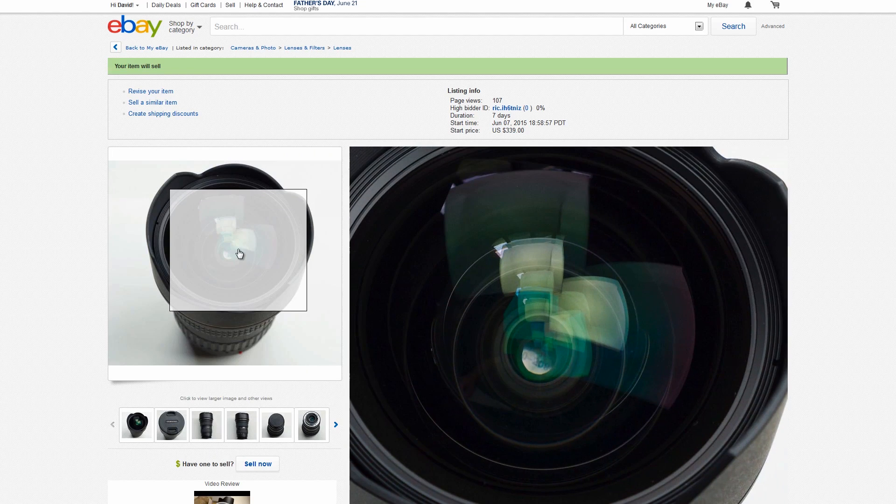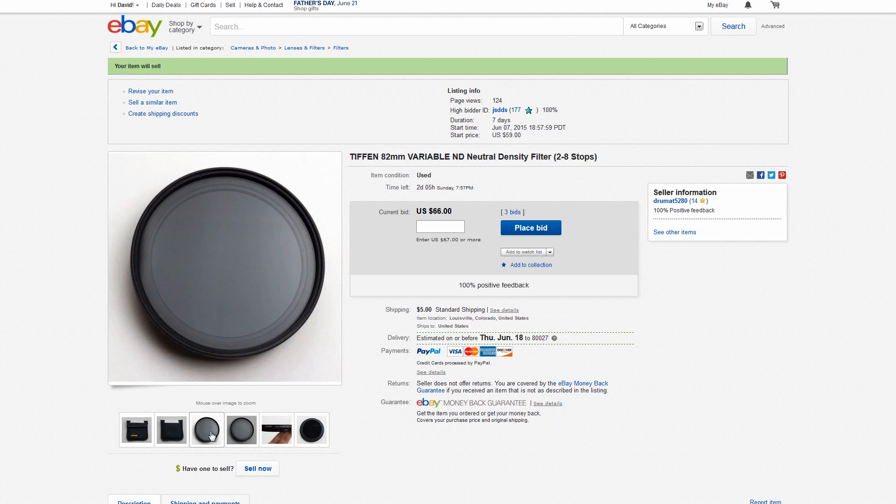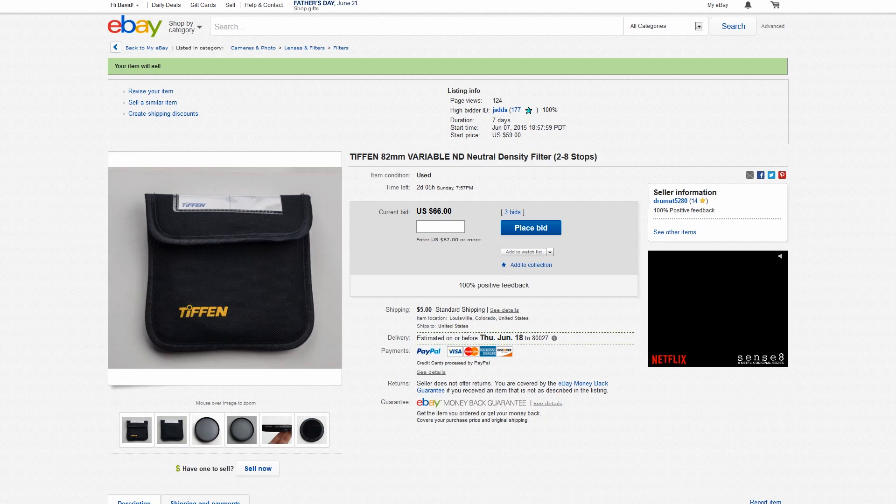I've got a few items on sale on eBay — today is June 12th and they end on the 13th and 14th. If you're watching this in the future and they're no longer for sale, I had some Canon lenses and ND filters — I'll put all the links below. Talk to you guys later, bye.